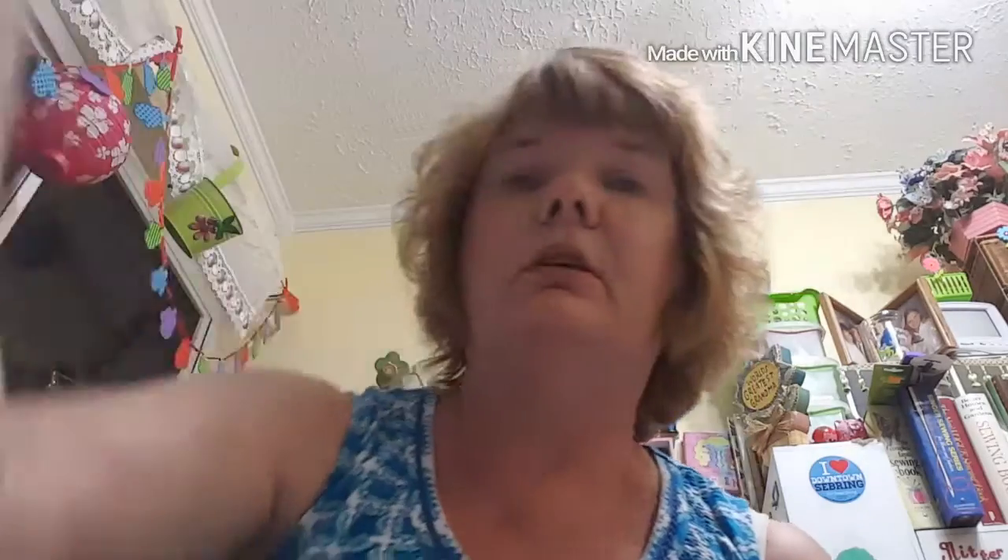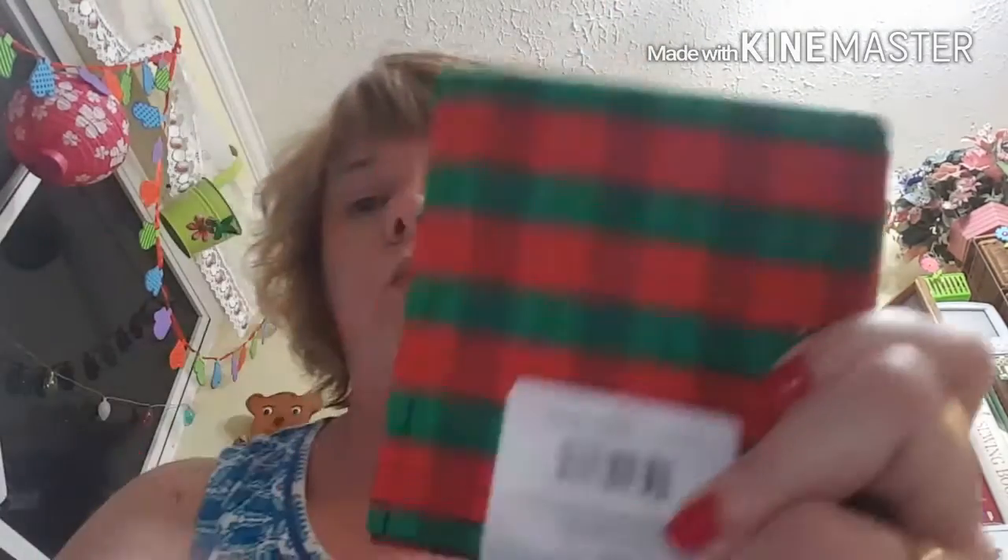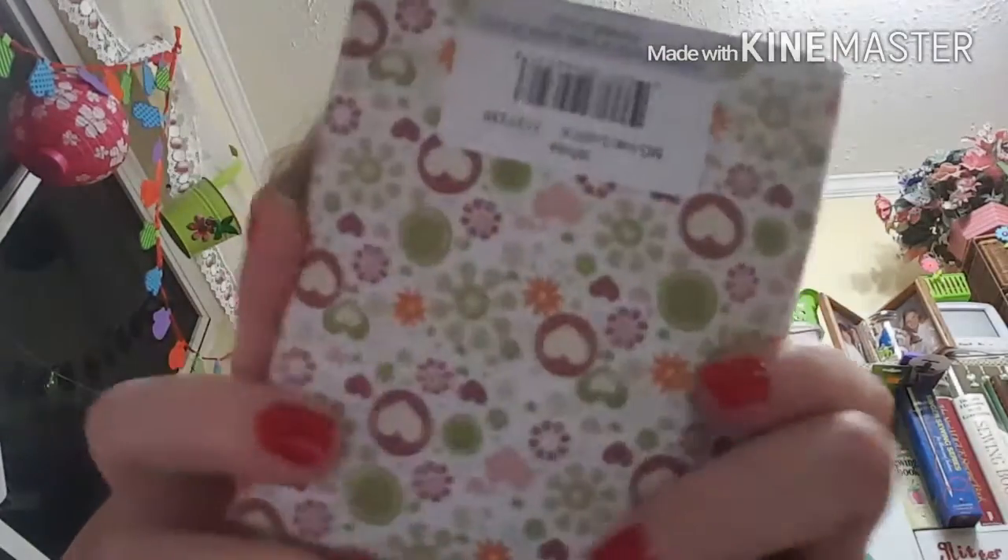I got three of those, four of these — I really like this one because it has silver dots on it — and one, two, three of these. I got three of these, four of that, four of this one, four of these, and four of these. So those are the fat quarters that I got.